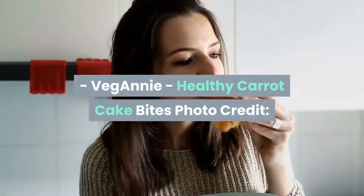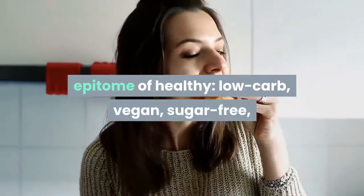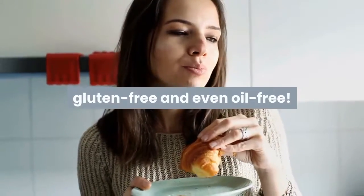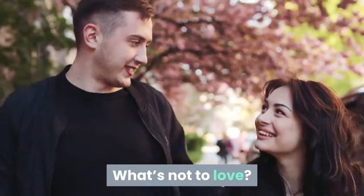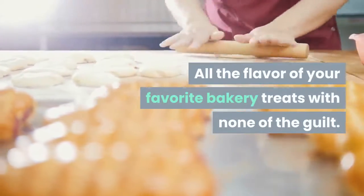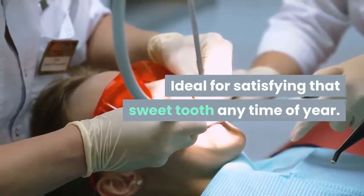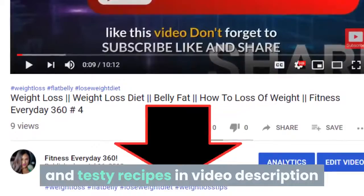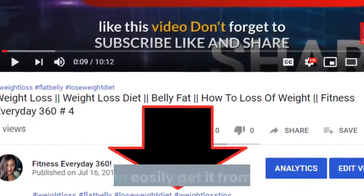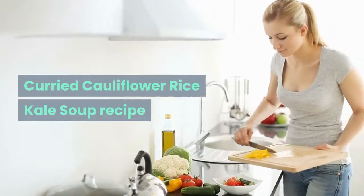Healthy carrot cake bites — from Vegany. These carrot cake bites are the epitome of healthy low-carb vegan: sugar-free, gluten-free, and even oil-free. All the flavor of your favorite bakery treats with none of the guilt — ideal for satisfying that sweet tooth any time of year. Links to all these recipes are in the video description.